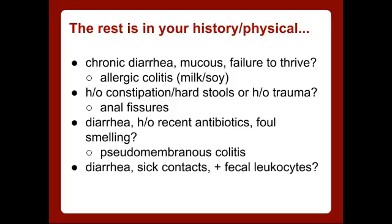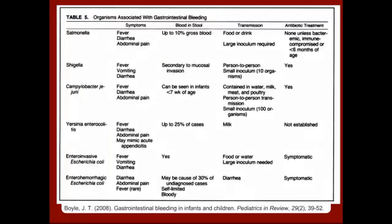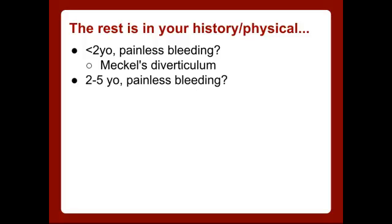What if the patient has diarrhea, a little fever, a bunch of sick contacts — all the family members have diarrhea too — and when you look at the stool they have fecal leukocytes? You're thinking infectious colitis: Salmonella, Campylobacter, Shigella, Yersinia, or E. coli. What if you have a less-than-two-year-old with painless bleeding? That's your board's question — Meckel's diverticulum.